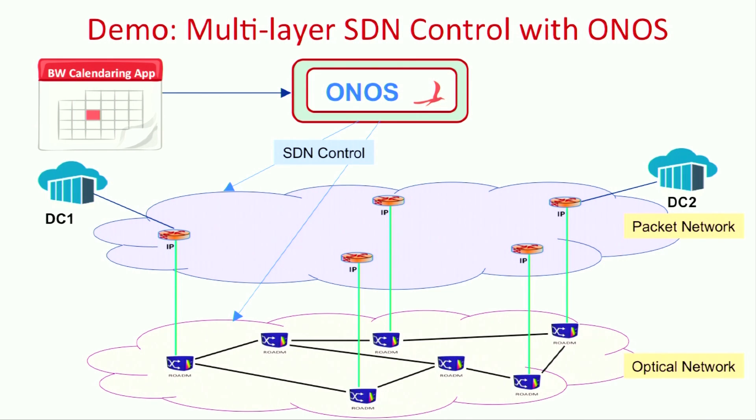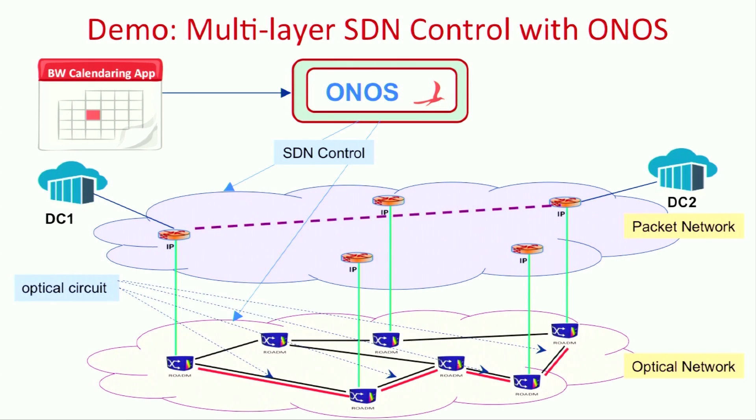A customer could use a portal to request bandwidth by specifying the endpoints and criteria. When the request reaches ONOS, ONOS PCE would traverse the underlying transport network, find a path based on criteria specified, and create a circuit connection. This establishes a packet link being created between the switches connected to data centers, and the hosts are then able to pass traffic.